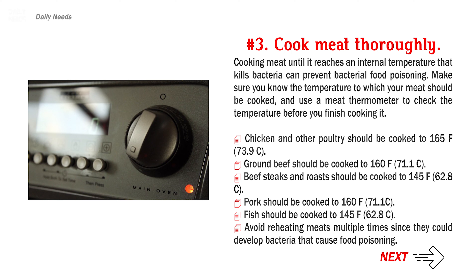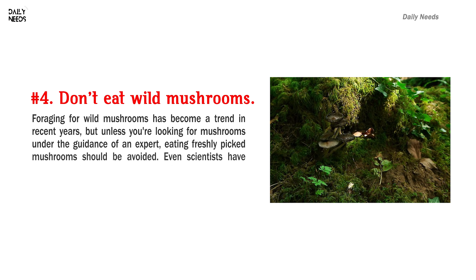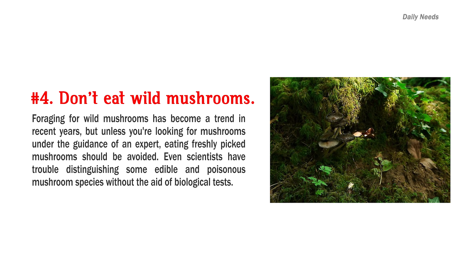Avoid reheating meats multiple times since they could develop bacteria that cause food poisoning. Number 4: Don't eat wild mushrooms. Foraging for wild mushrooms has become a trend in recent years, but unless you're looking for mushrooms under the guidance of an expert, eating freshly picked mushrooms should be avoided. Even scientists have trouble distinguishing some edible and poisonous mushroom species without the aid of biological tests.